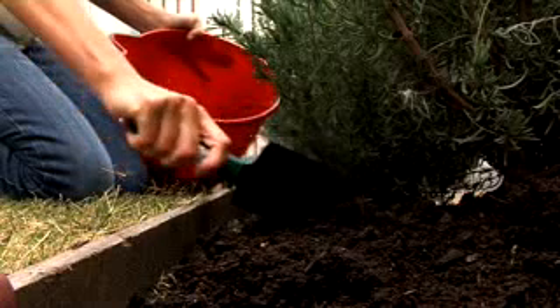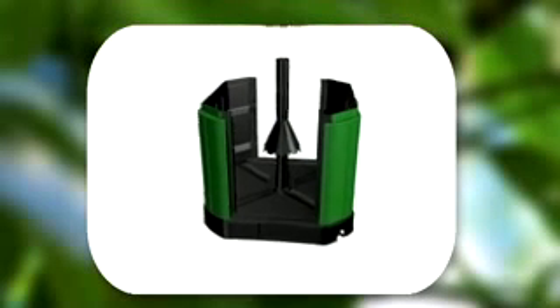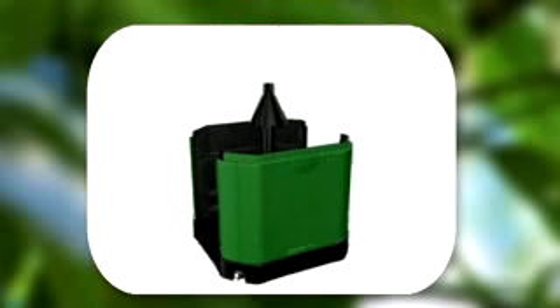It rapidly breaks down organic waste into a useful resource, producing quality compost. Ten years in development, with many prototypes and extensive testing, the Aero Bin is a technological breakthrough.